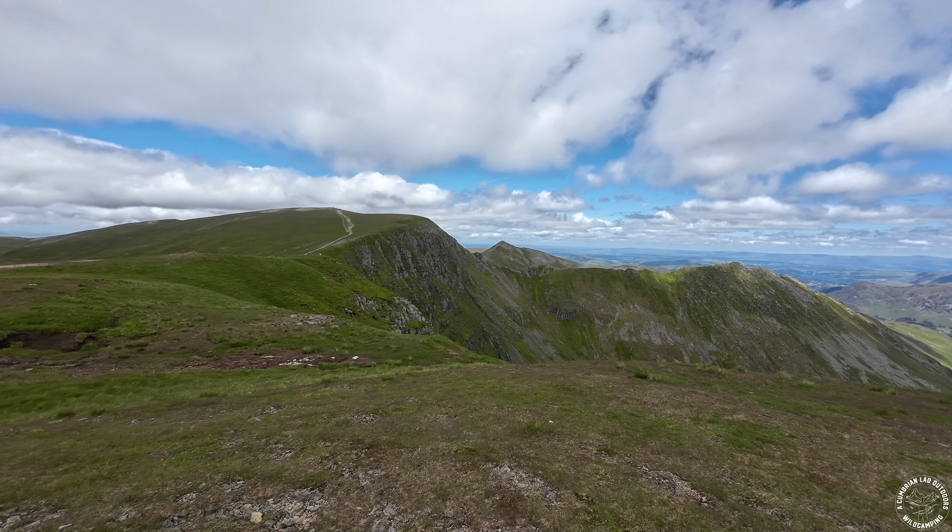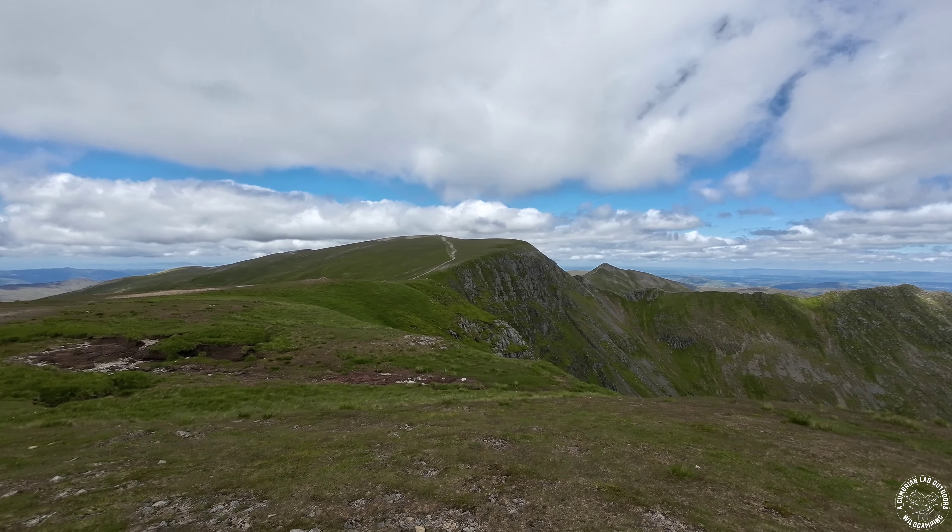We've got some more paragliders still up in the sky and it is a beautiful day. I'm going to take some more water on and then we've got to beast that top and tap the summit cairn.